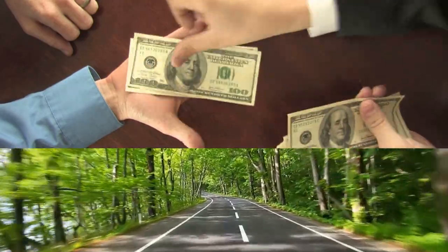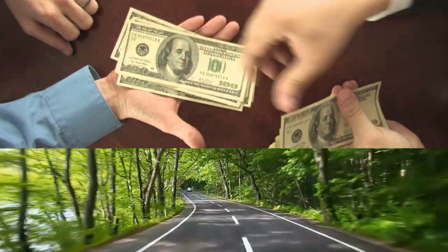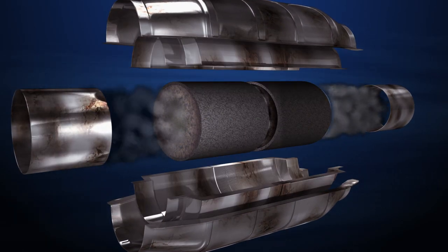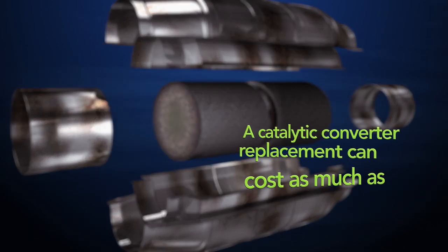This fuel and exhaust system buildup is not only bad for your wallet and the environment, but can also decrease the life of your catalytic converter, causing it to fail sooner and require costly repairs.